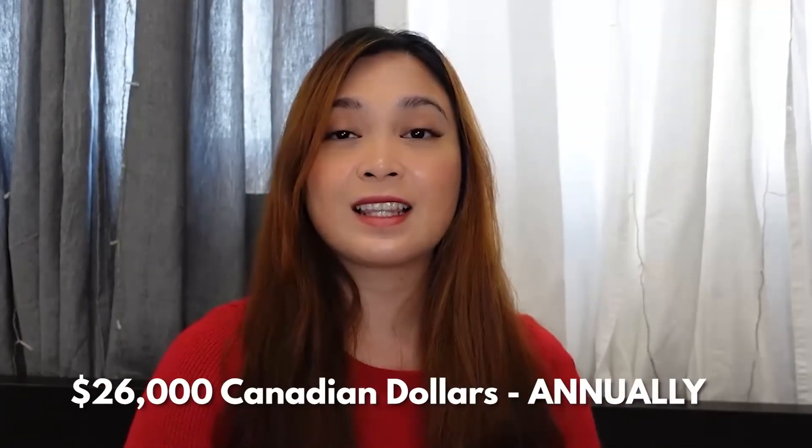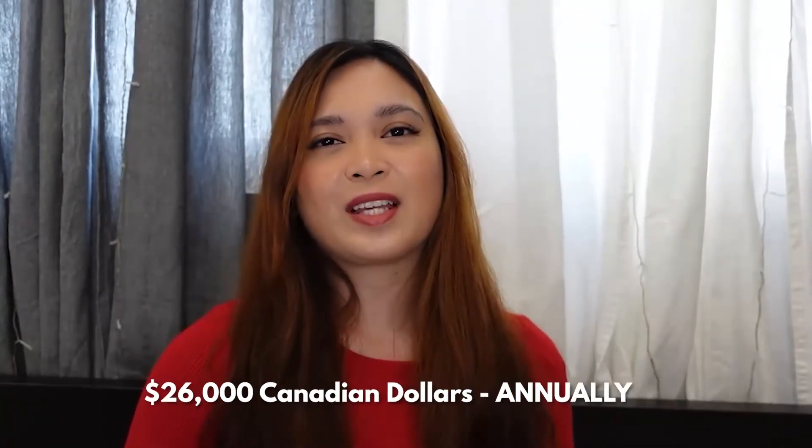Lambton College is one of the schools offering low-cost tuition fees and is located in Ontario, making it a good option if you want to study in that province. I will create a detailed video about Lambton College later. This program will cost you around $26,370 Canadian dollars per year, which is quite expensive, but there are other programs offered at Lambton that we'll discuss more about later.